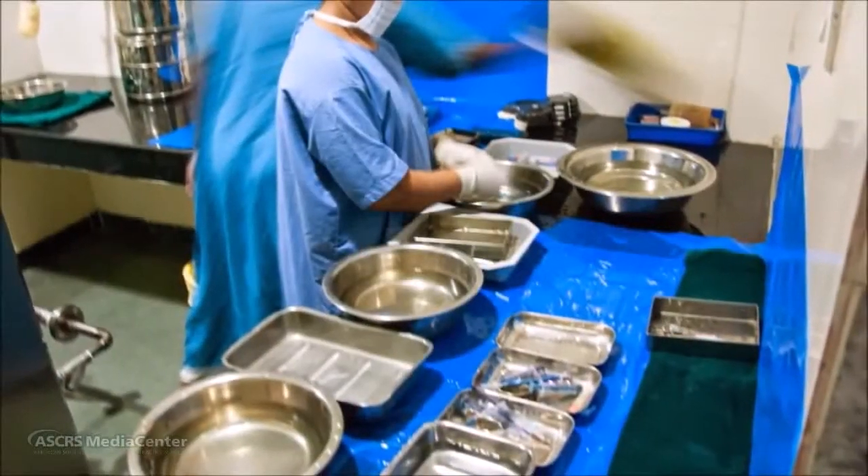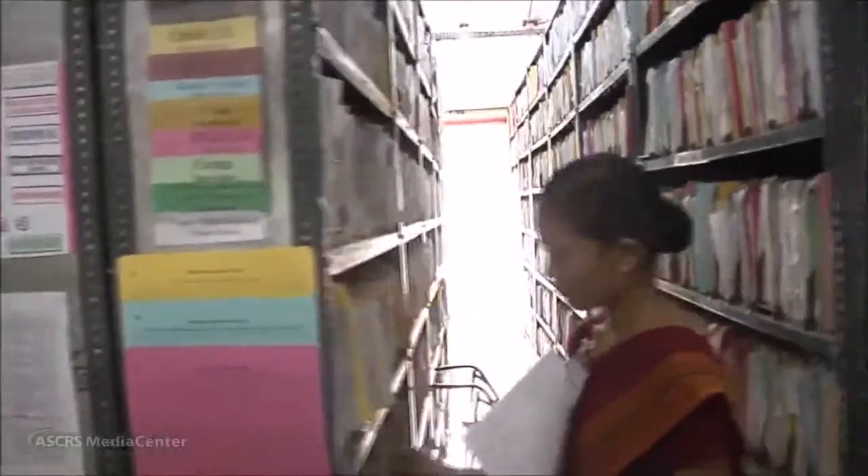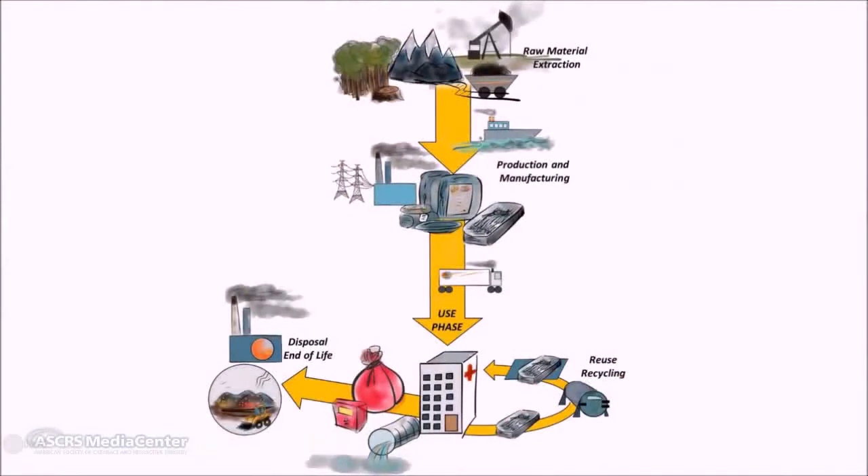Such high volume is enabled when quality is integral to it. At Aravind, quality systems are built on the foundation of standardized protocols, good medical records, and an organizational DNA that fosters a culture of continuous improvement. We tracked the greenhouse gas emissions from a single phacoemulsification using a tool called life cycle assessment, or LCA. LCA is regulated by the International Organization for Standardization ISO 14040 and quantifies the emissions of a product or process throughout that product's life cycle.